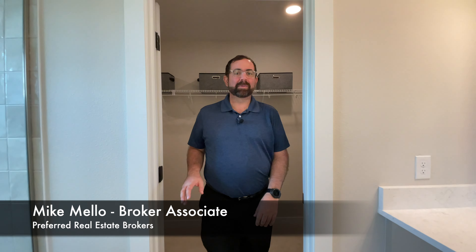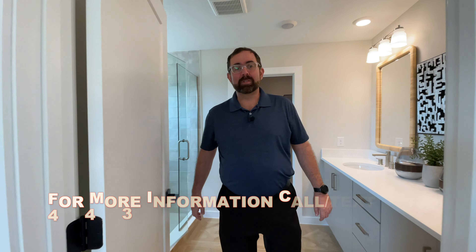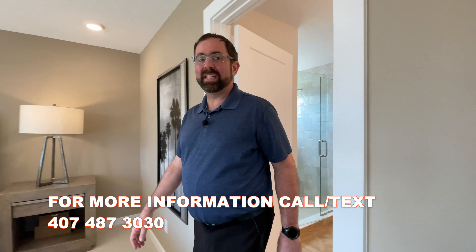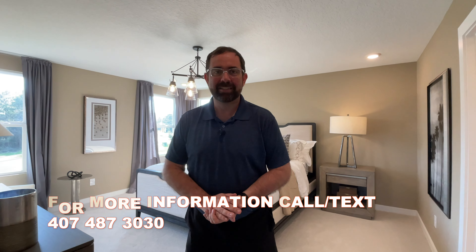That is the end of the tour of this specific house. If you want more information, make sure you give me a call — my name is Mike, phone number 407-487-3030, call or text anytime. I hope to meet some of you soon. Take care, bye-bye.